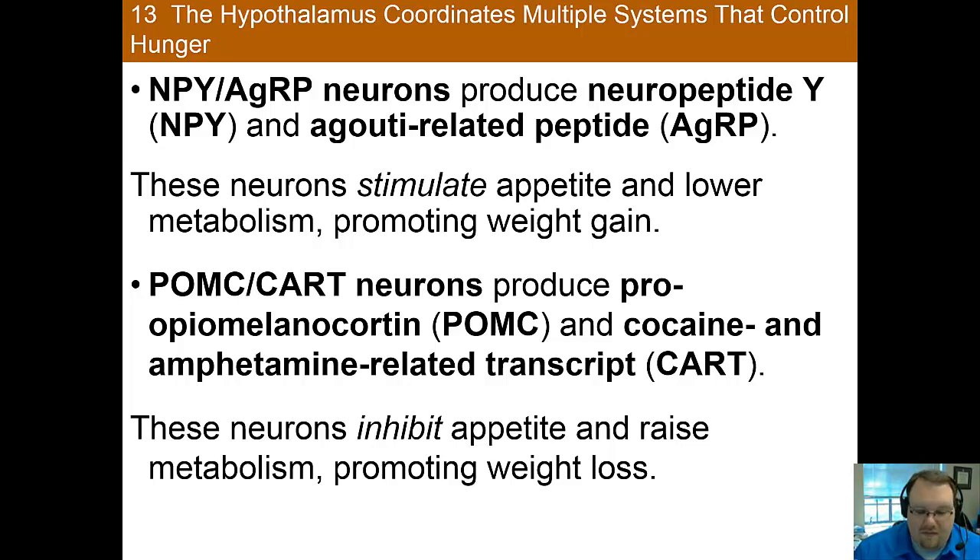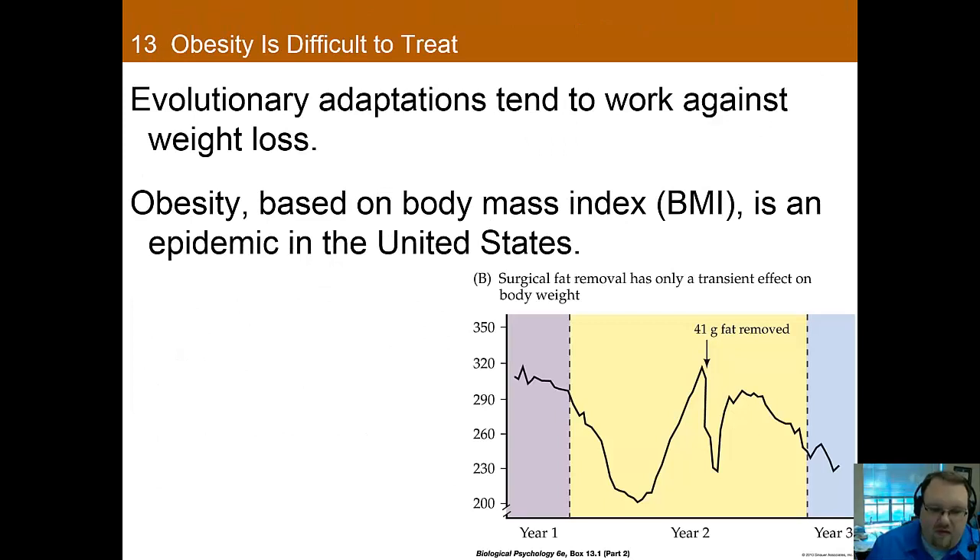There is much more that we don't know about this, and it's a rapidly changing area — by the time I teach your children, I suspect most of this will have changed. Although it seems like obesity should be simple to address, it is extremely challenging to treat, as many of our evolutionary adaptations work against weight loss. When we reduce the number of calories we eat, our body adapts to use fewer calories, which is why so many of us struggle mightily with dieting — it's a ton of work with little payoff.